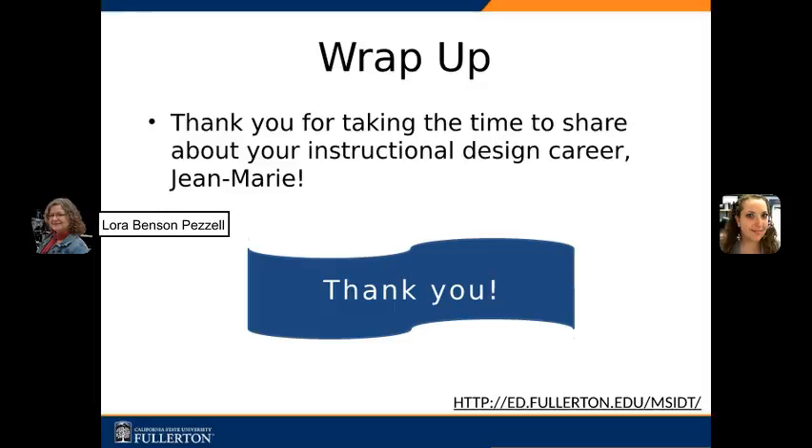Jean Marie, thank you again for taking the time to share about your instructional design career. I really learned so much and I feel excited — I can't wait to start my career as an instructional designer. You've been very supportive and instrumental in helping me keep moving forward and keeping the dream alive. Thank you so much. Jean Marie, thank you as well for allowing me this opportunity to share some of my experiences. I certainly wish you and the other instructional designers the best of luck.